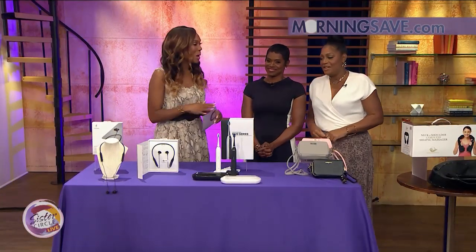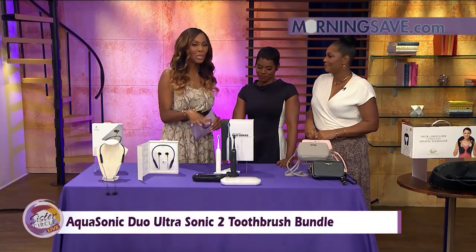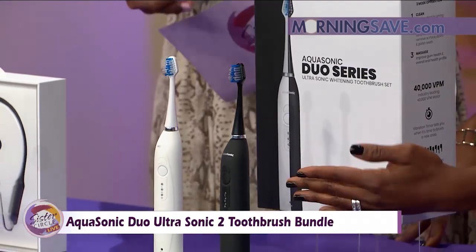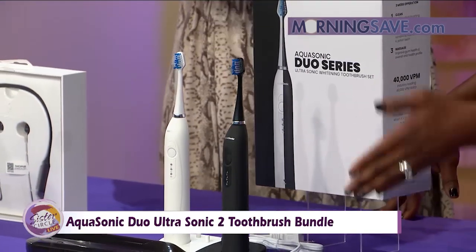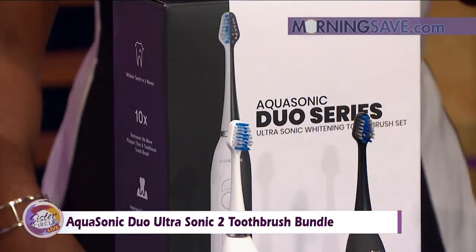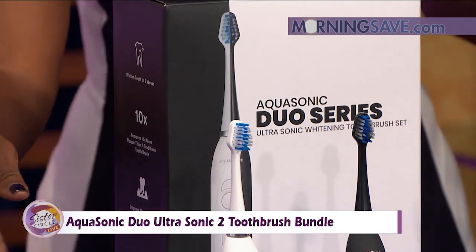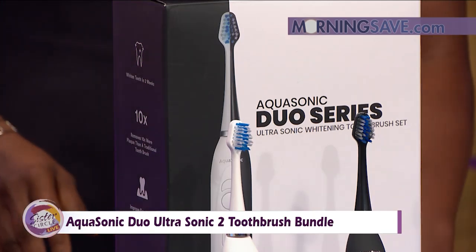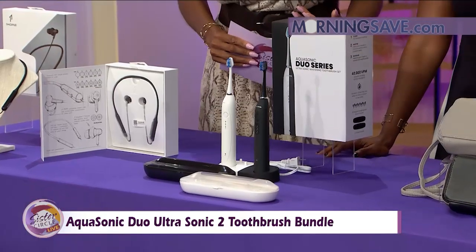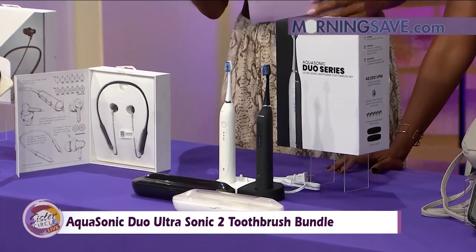We all like to have our pearly whites, so this is the Aquasonic Dual Ultrasonic 2 toothbrush bundle. It comes with two toothbrushes, a fast charge base dock, 10 brush heads, two travel cases, and a manual ultrasonic motor that performs 40,000 vibrations per minute. It has a 30-second timer that vibrates to notify you when it's time to move to the next quadrant of your mouth. It's like his and hers, and the charge can last up to one month on a full charge.